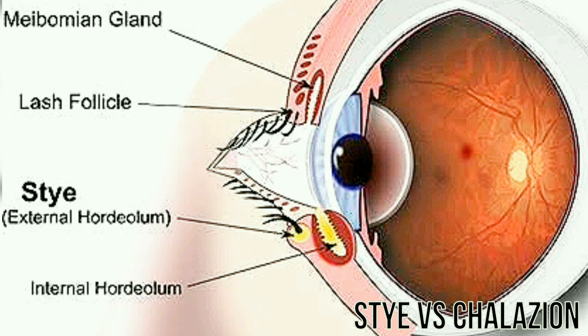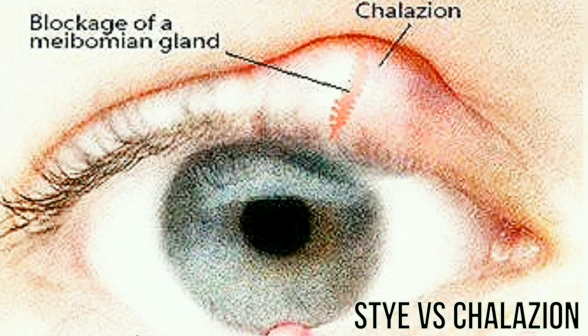The following symptoms can help you identify whether it's a stye or something else. Signs and symptoms of a stye include a red lump on your eyelid that is similar to a boil or a pimple, eyelid pain, eyelid swelling, or tearing.